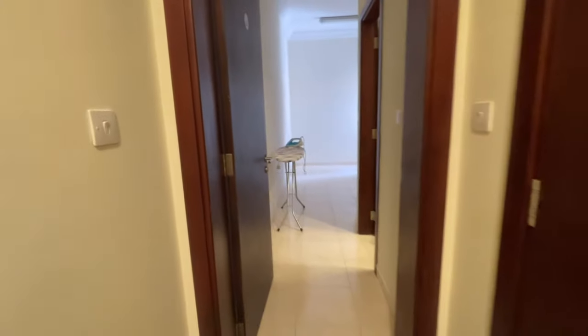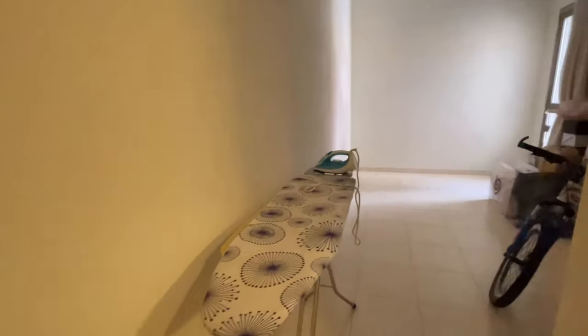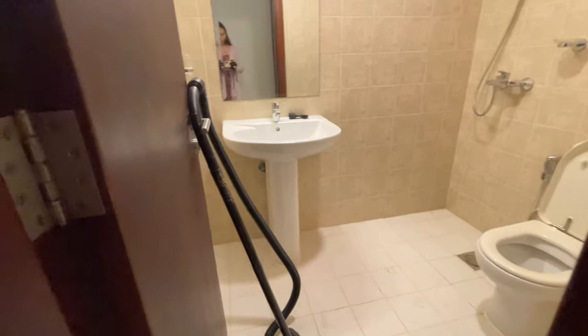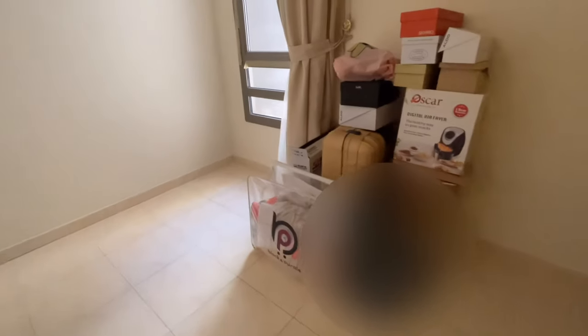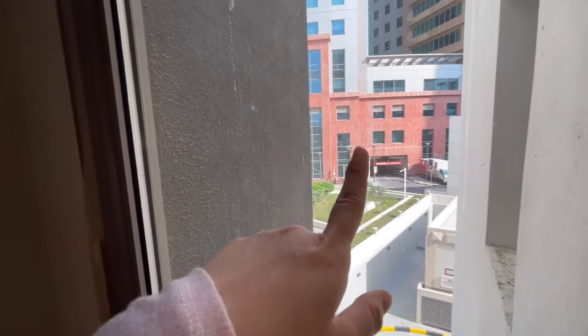In our flat we have four rooms, but as per regulation it should only be occupied by three people. So this fourth room, Room D, is an extra room and we've turned it into a storage area. It has its own toilet as well, but there's no bed. My flatmate's unused shoes, luggage, and all their stuff are kept here. This one is like a hotel room.